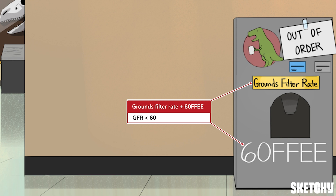Does that machine say "goffy" on it? Oh, no — that's a 60. I get it.